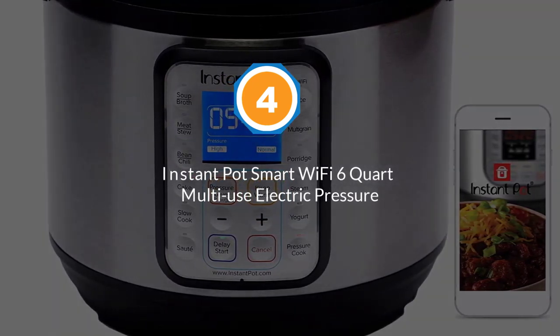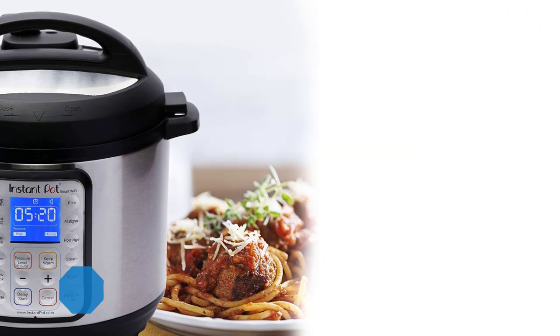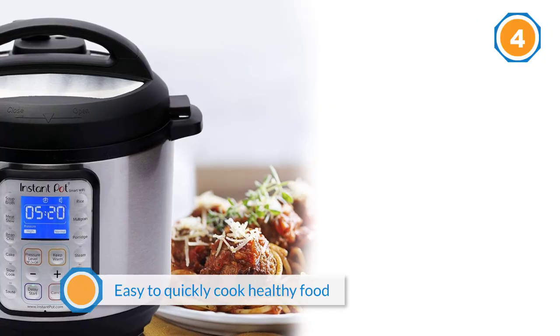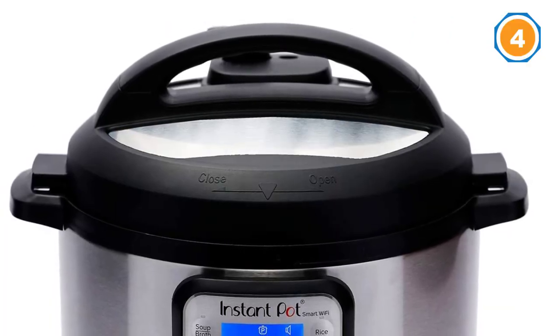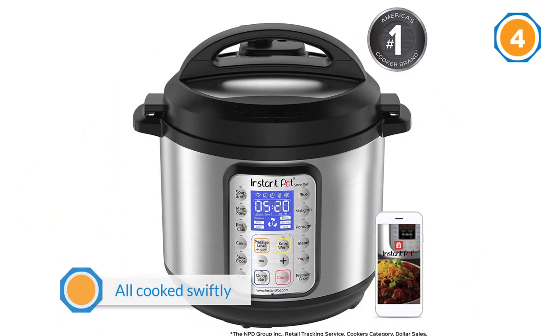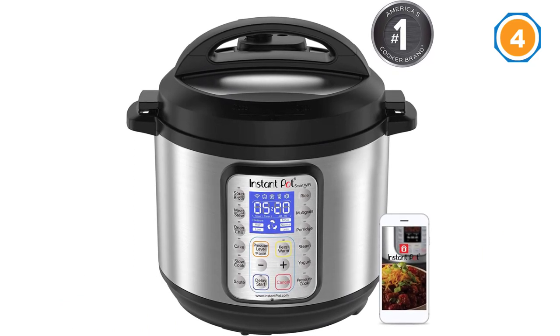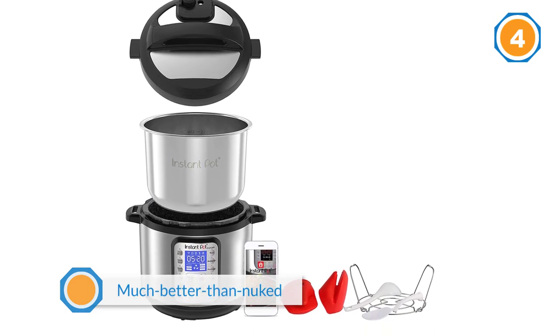Number four: Instant Pot Smart Wi-Fi 6Qt Multi-Use Electric Pressure Cooker. This is one of the happiest members of my kitchen appliance family — it makes it super easy to quickly cook healthy food. Personally, I was never very skilled when it came to making meat before I bought this. Now it's beef stew, buffalo chicken wings, barbecue ribs, and much better than nuked chicken breasts, all cooked swiftly and painlessly, without even having to thaw them beforehand.